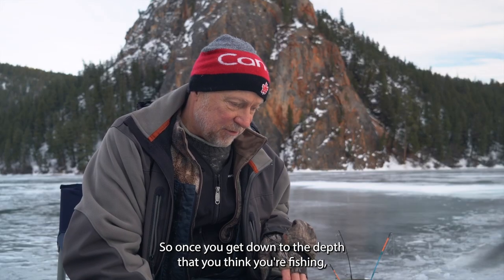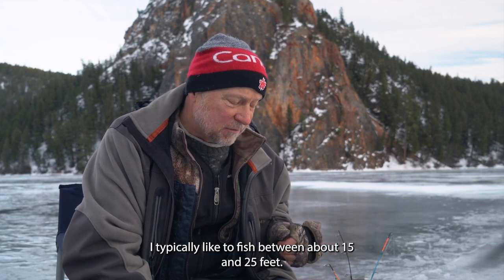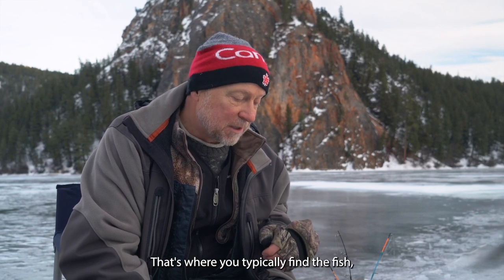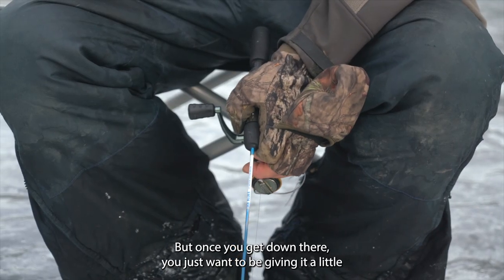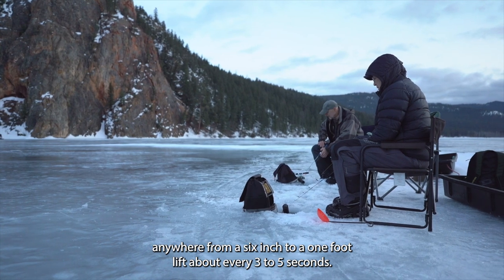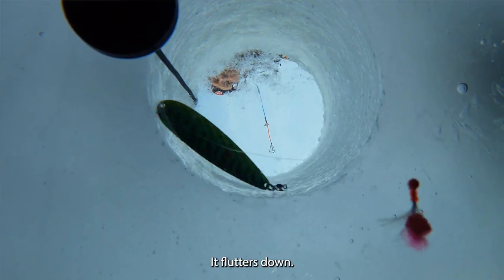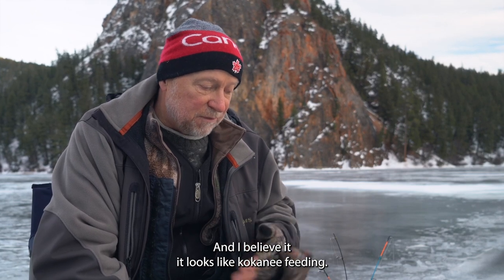Once you get down to the depth where you think you'll find the fish — typically between 15 and 25 feet, though sometimes shallower or deeper — you just want to give it a little lift, anywhere from a six-inch to a one-foot lift about every three to five seconds. What that does is lift that attractor lure up, it flutters down, and I believe it looks like kokanee feeding.